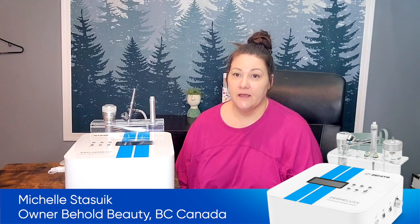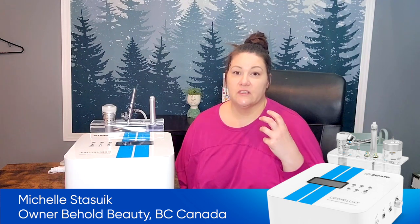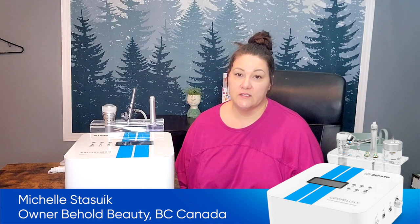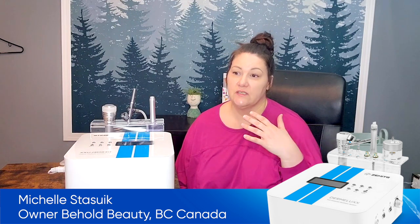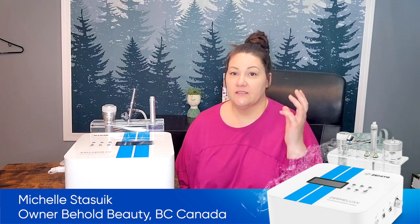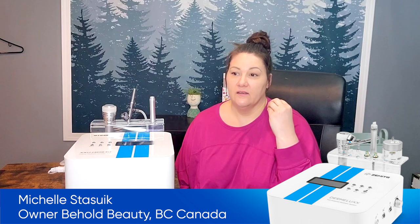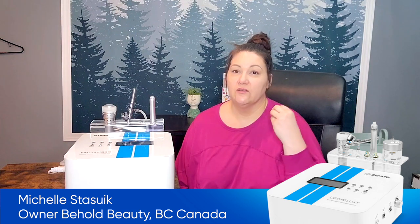Recently I brought in laser hair removal and skin rejuvenation. So I've been using the cryo wand to polish off that service at the end, just to cool the face. And it works well with the skin rejuvenation because it's almost like a double duty — tightening the skin, helping reduce wrinkles, things like that.